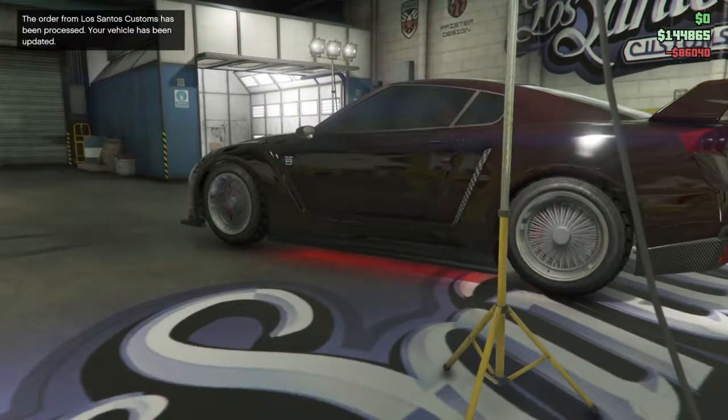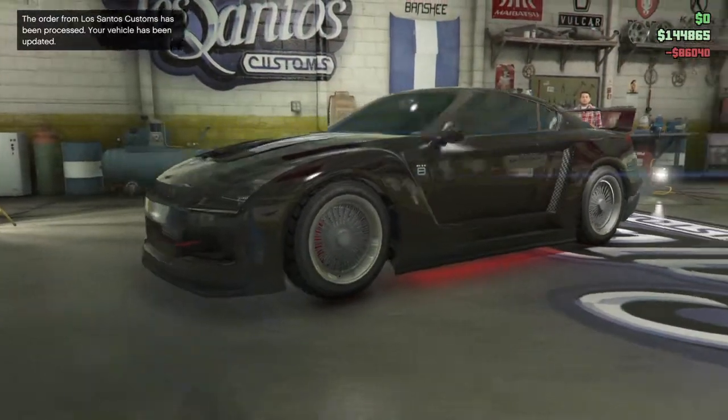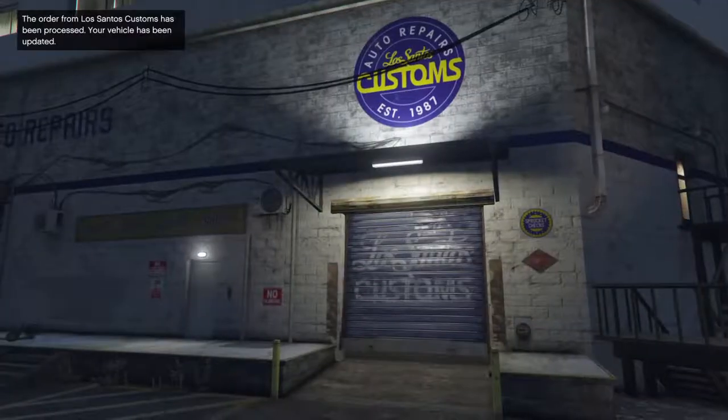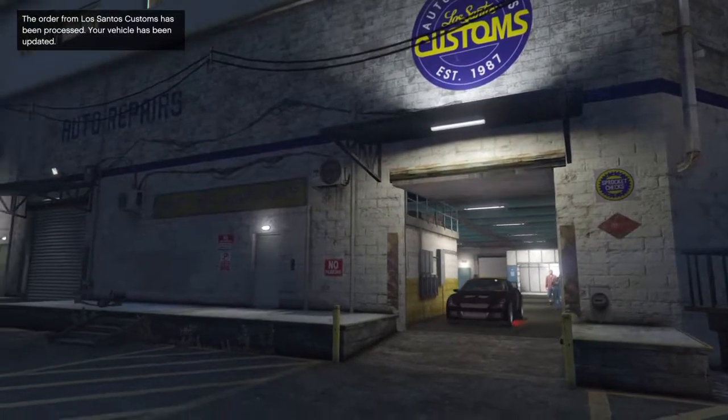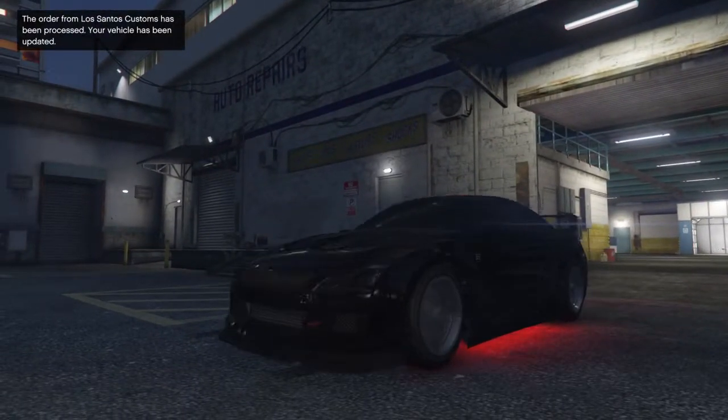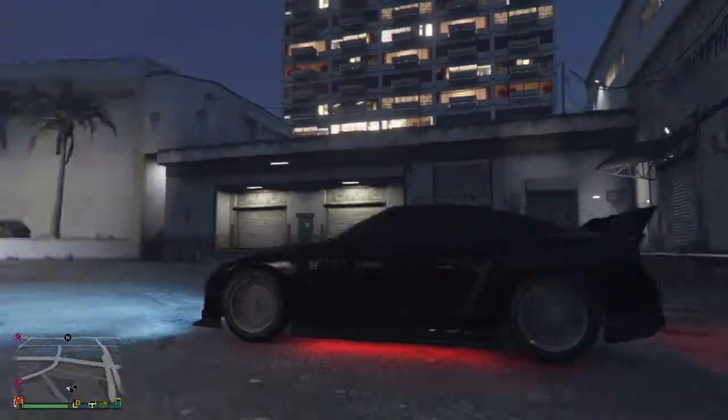Look at this. Bam. See this? Look at those rims. And look at the license plate at the back. Bam.